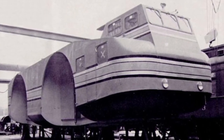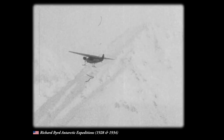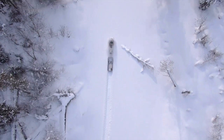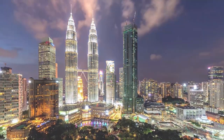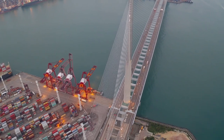The Snow Cruiser may have ultimately failed in its mission to conquer the harsh Antarctic environment, but its legacy lives on. It inspired subsequent generations of explorers and engineers to develop new and innovative solutions to the challenges of polar exploration, from snowmobiles and tracked vehicles to more advanced research stations and drilling equipment. The story of the Antarctic Snow Cruiser reminds us that failure is often a necessary step on the path to success, and that even the greatest challenges can be overcome with persistence, creativity, and a willingness to take risks.